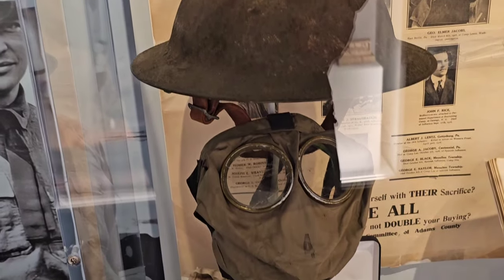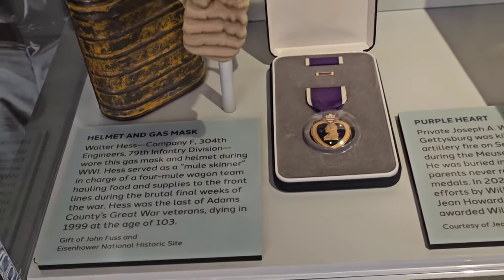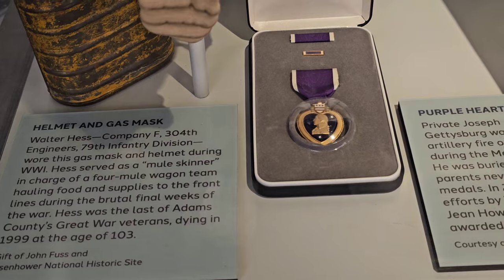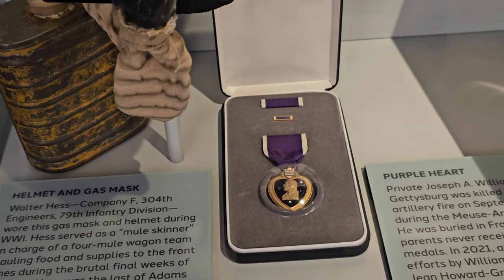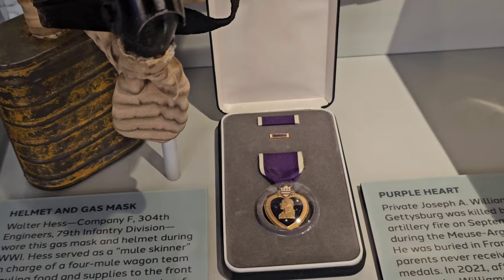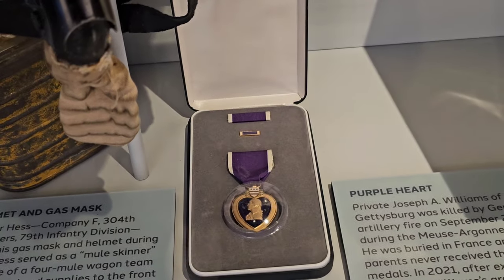Here's a World War I doughboy helmet and gas mask. And here's a Purple Heart belonging to Joseph A. Williams of Gettysburg, who was killed by German artillery fire on September 28, 1918 during the Meuse-Argonne Offensive.